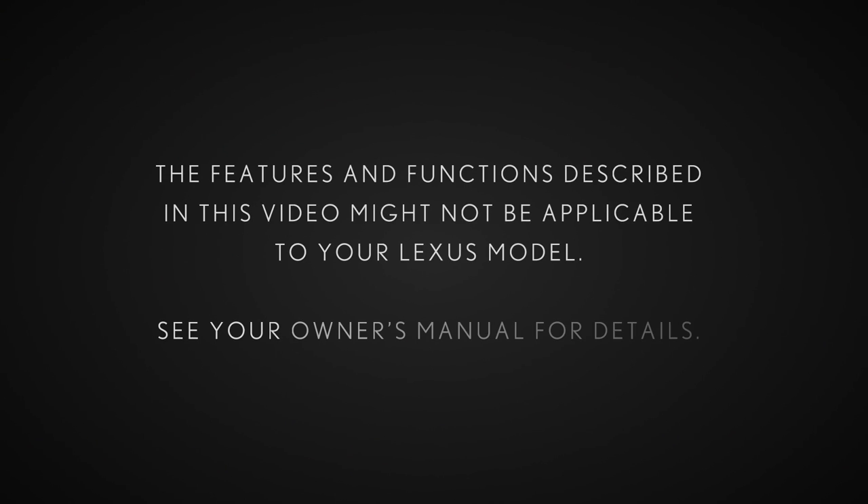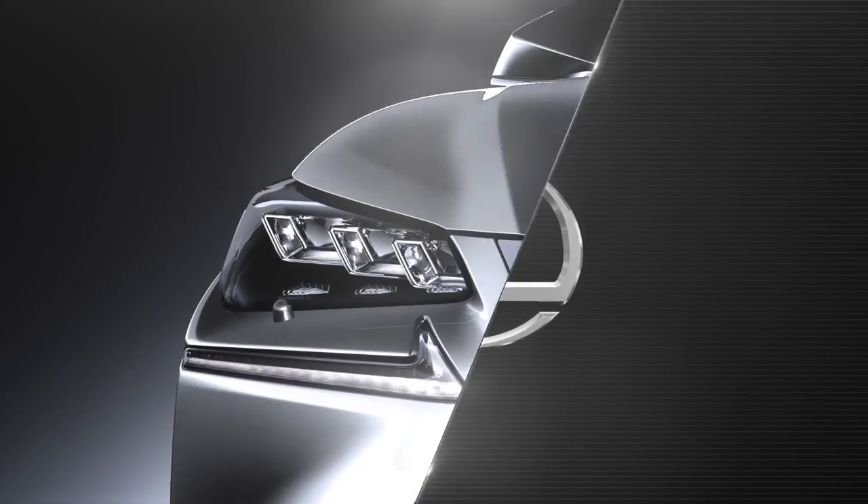The features and functions described in this video might not be applicable to your Lexus model. See your owner's manual for details. Thank you for watching this Know Your Lexus video.